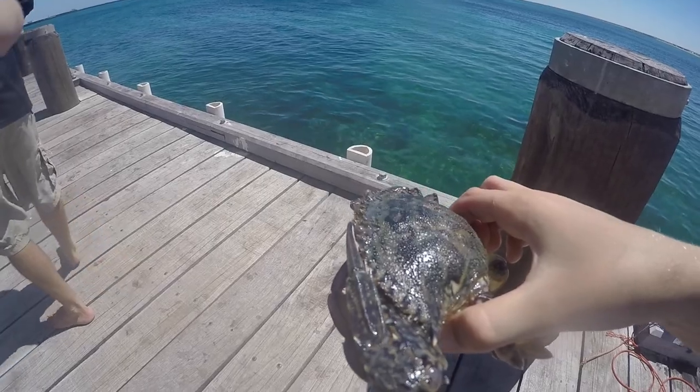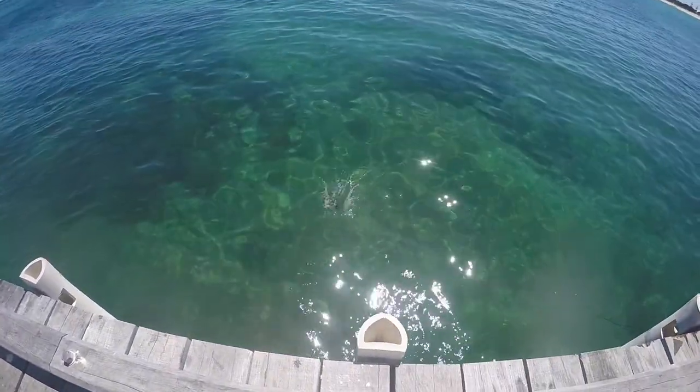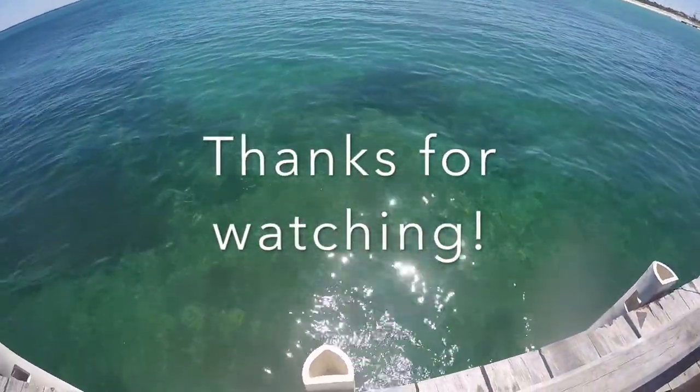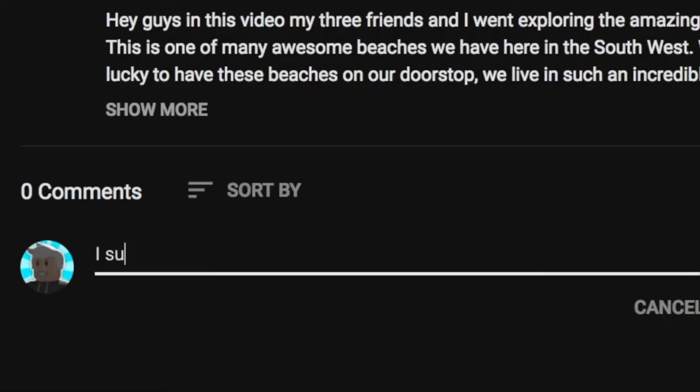Hey guys, from now on I'm starting a notification shoutout. So if you want to get your YouTube channel shouted out, all you have to do is subscribe to my channel, turn on post notifications, and comment when you're done in the comments below.